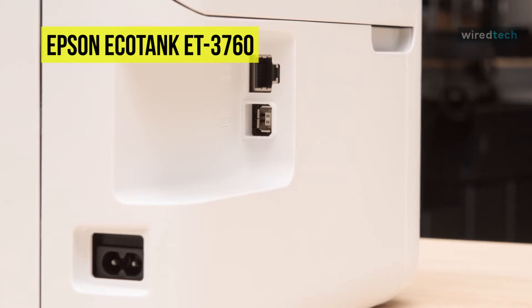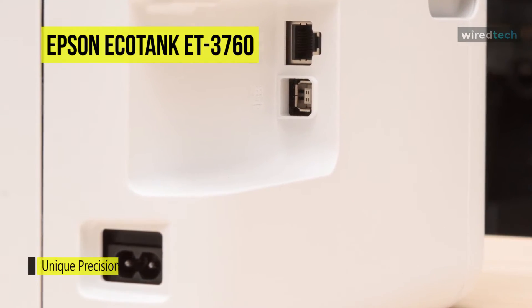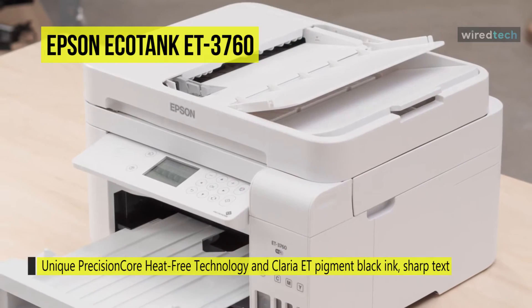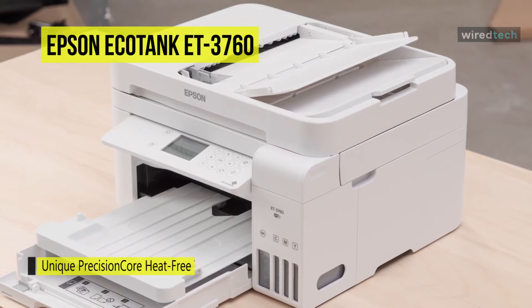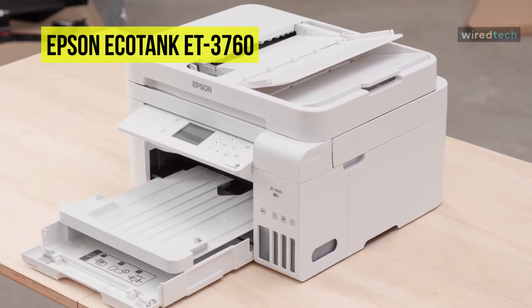Mobile printing is made possible via Apple AirPrint, Google Cloud Print, Android printing, Fire OS printing, and the Mopria Print Service, along with the ability to print with voice-activated printing. Its 150-sheet input tray works with documents up to 8.5 by 14 inches, while a long document mode enables the production of media up to 8.5 by 47.2 inches.